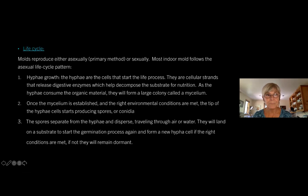Its life cycle: molds reproduce either asexually, which is the primary method, or sexually. Most indoor molds follow the asexual life cycle pattern. First you have hyphae growth — the hyphae are the cells that start the life process. They are cellular strands that release digestive enzymes, which help decompose the substrate for nutrition. As the hyphae consume the organic material, they form a large colony called a mycelium. Once the mycelium is established and the right environmental conditions are met, the tip of the hyphae cells start producing spores or conidia. The spores separate from the hyphae, disperse traveling through air or water, and will land on a substrate to start the germination process again — or, if conditions aren't met, they remain dormant.